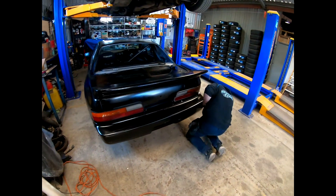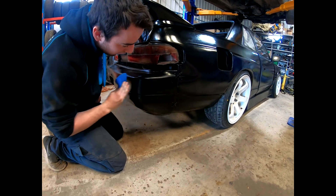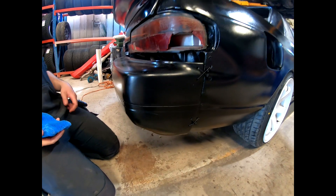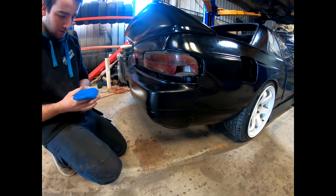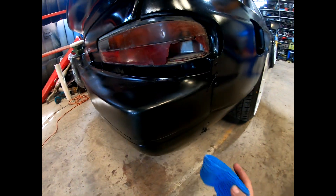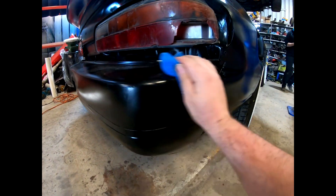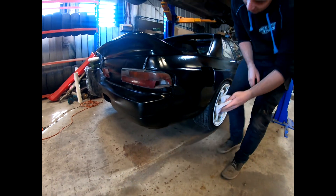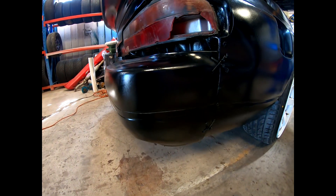We've done our paint job and it's a little bit too shiny for our liking, so we're going to try and polish it down a little bit, take away the spray-can-looking effect. We need a clean cloth to clean it off with. That looks so much better.